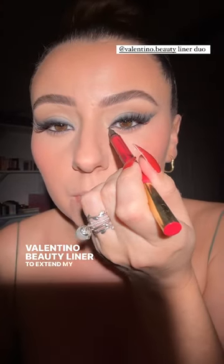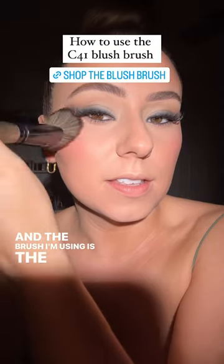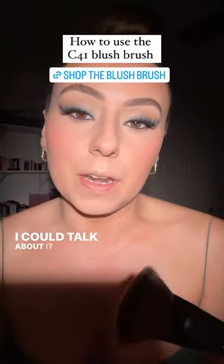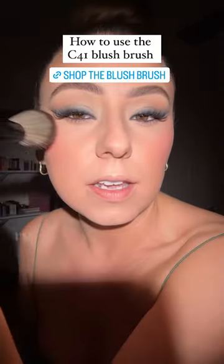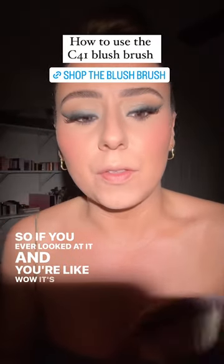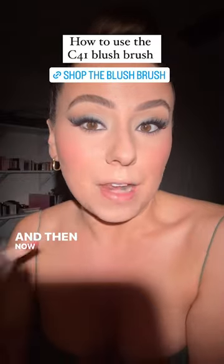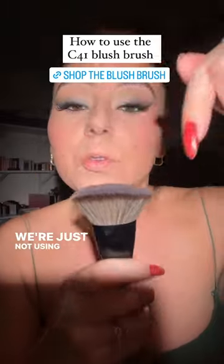Valentino Beauty liner to extend my inner corner. Don't forget to turn to the side — it really helps. The brush I'm using is the C41. Do you see how it's shaped? This part sticks out more — that's really where I'm blending. I'm not using all of this surface to blend; I'm just using this top part for control. So if you've ever looked at it and thought, wow, it's really big for a blush brush — it's not, because if you use certain parts of it, you have more control. We're using all the sides of the brush, just not all at once.